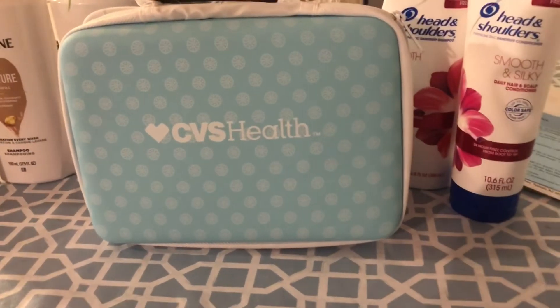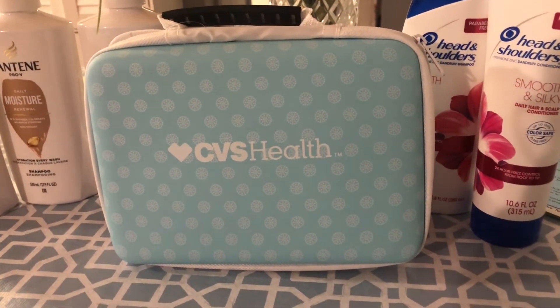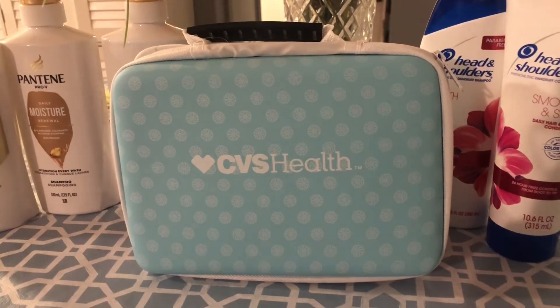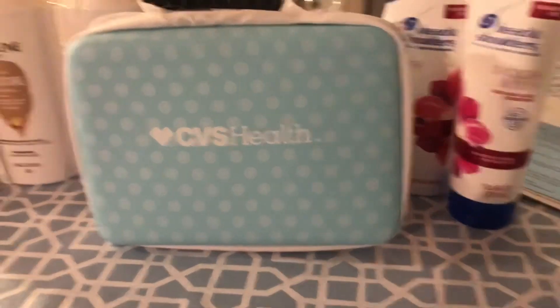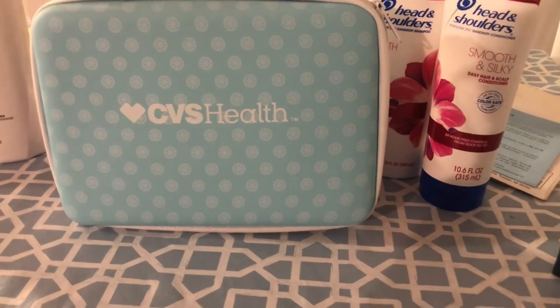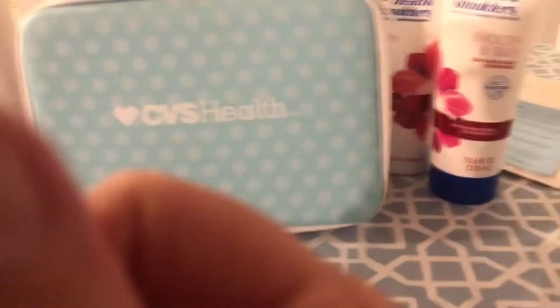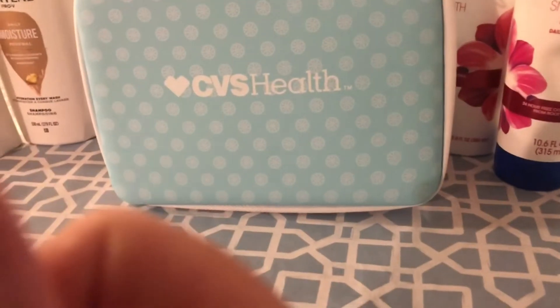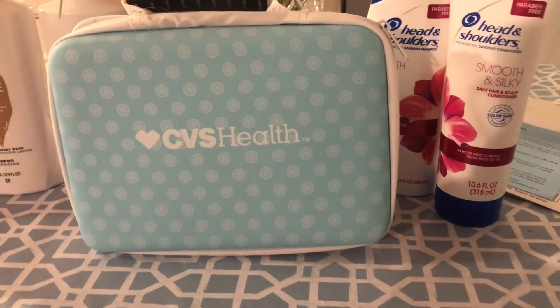I did spend some extra bucks but I got back about $13-15 today. I am going back — I have a 32% off and a couple of larger deals I want to do to take advantage of that 32% off.